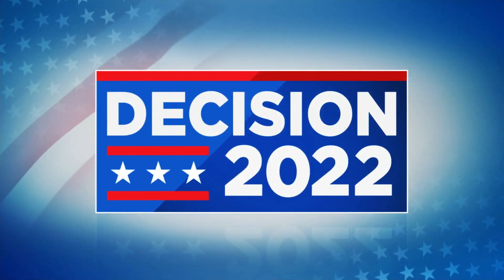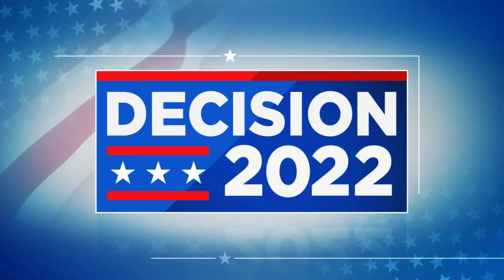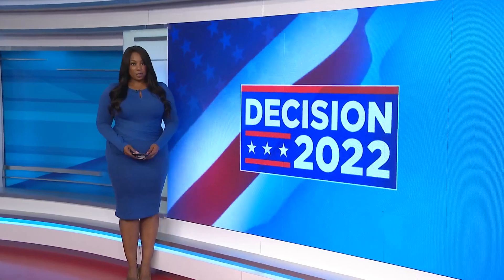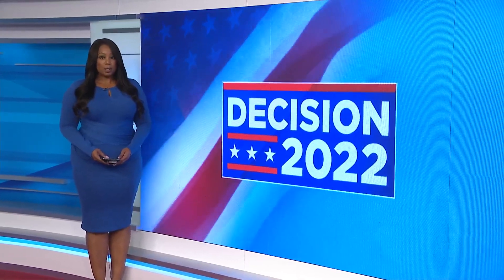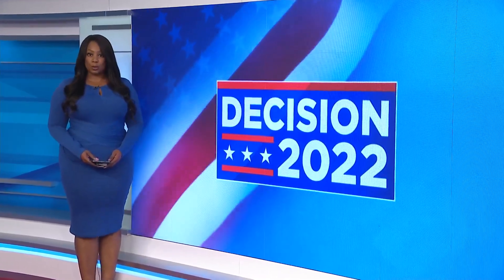The 2022 midterm elections are upon us — tomorrow begins early voting across the state. Election officials say they are fully prepared to have a smooth start to the democratic process. KPRC 2's Rochelle Turner got a rundown of what you can expect when you go to cast your vote.